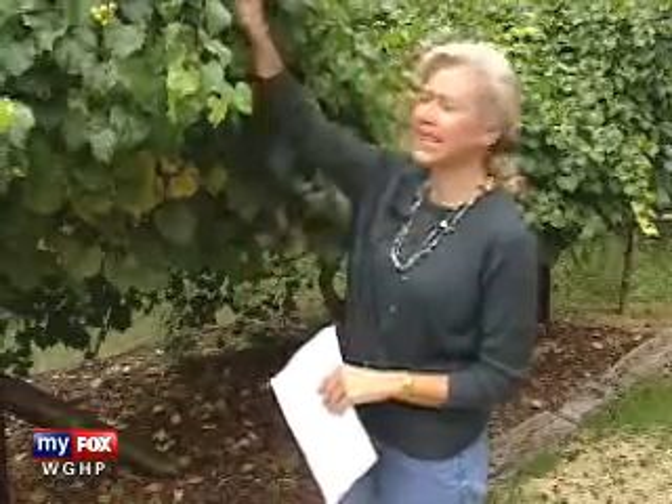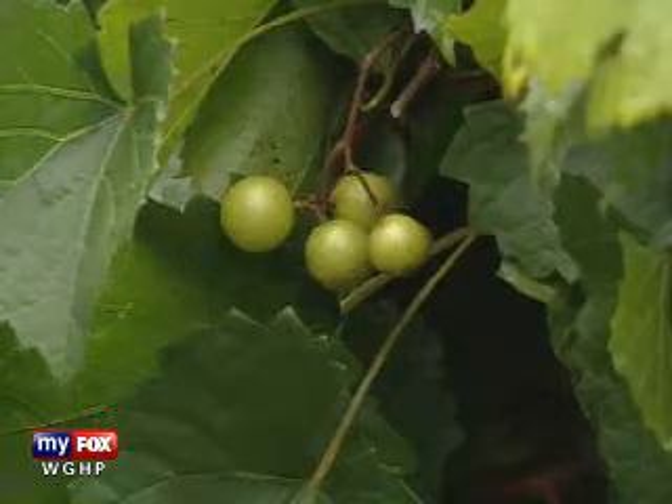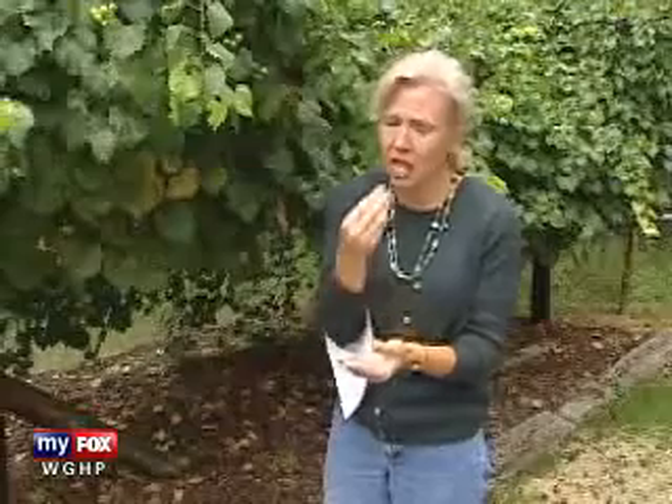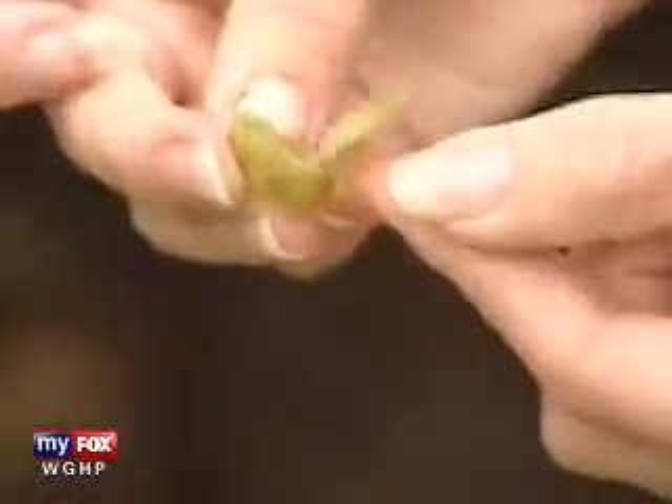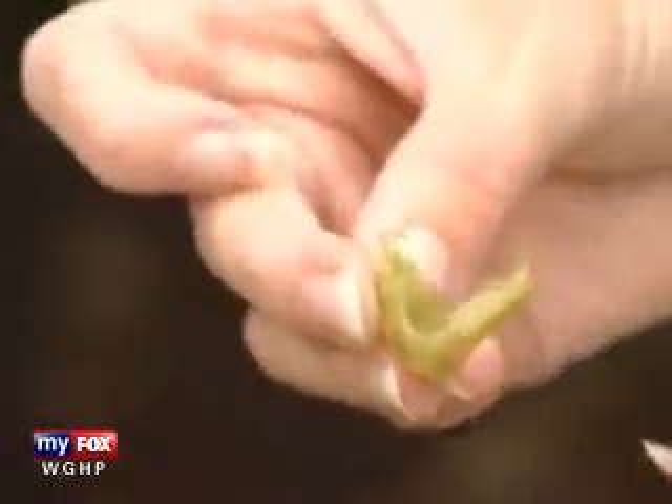I'm a transplanted Yankee, and we grow a lot of bunch grapes up North — the Concord grapes. So coming to the South was a little bit different, because muscadines are not a bunch grape. They form singly on the plant, and they have this wonderfully sweet fruit, but this thick skin, and I didn't really know what to do with this when I first got here to North Carolina.